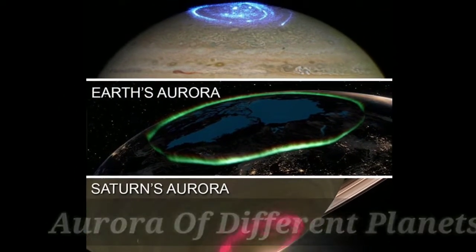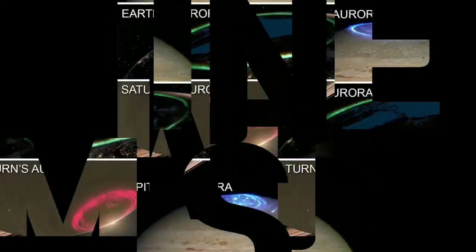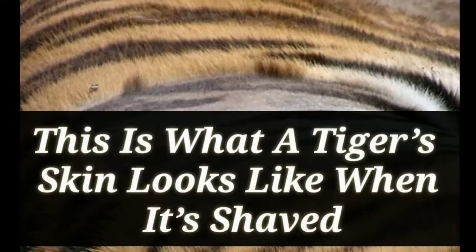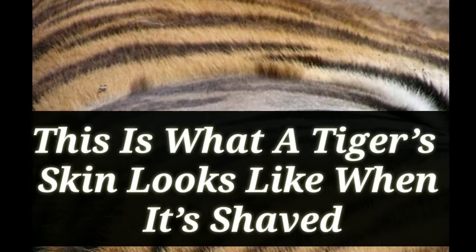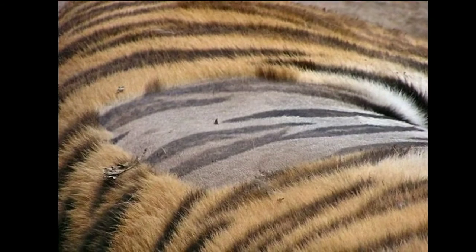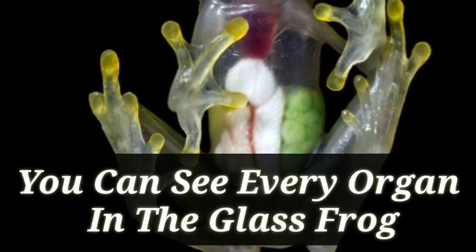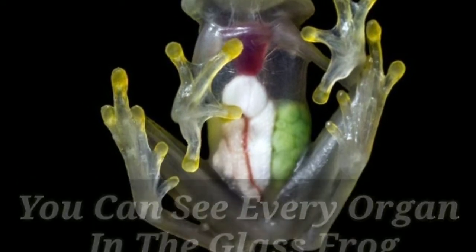Auroras of different planets. Next one: this is what a tiger's skin looks like when it's shaved. Next up: you can see every organ in the glass frog.